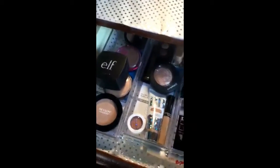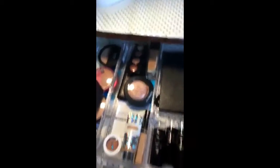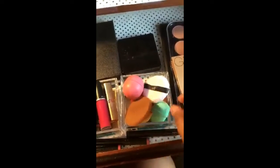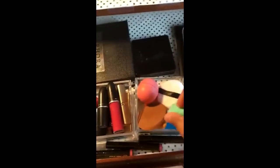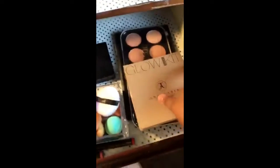Going down here I have my messy drawer. I have my setting foundations and powders, my BB cream, my highlighter, and some extra eyeshadows that I use. And then my cream foundation, my lipsticks, extra necessities — which I gotta get rid of — my favorite beauty blender, my favorite eyeshadow palette, the Victoria's Secret palette, and I have the glow kit.